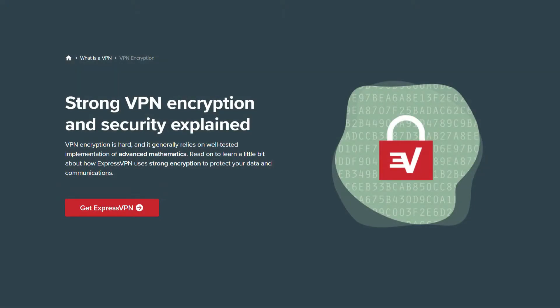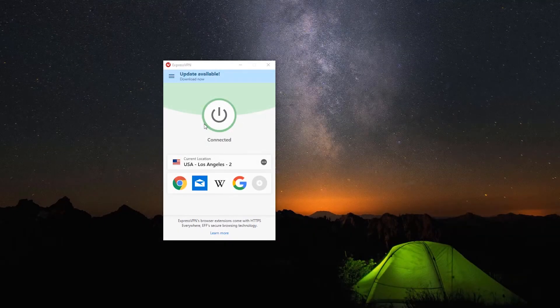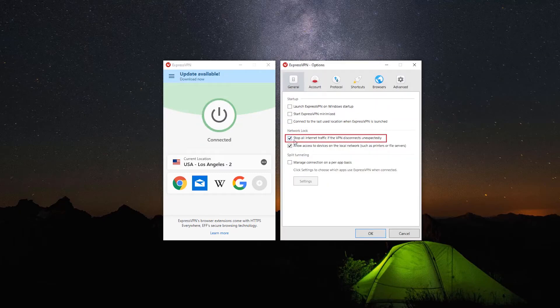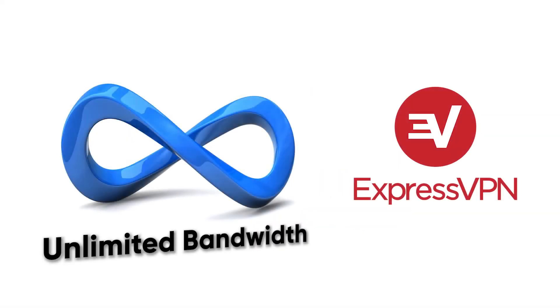They also have military-grade encryption and a kill switch for online protection. That means if your VPN connection were to ever become disconnected, the kill switch will ensure that no information is transmitted without the VPN protecting you. There's also DNS leak protection, and ExpressVPN never restricts your online activities with any data caps or bandwidth restrictions.